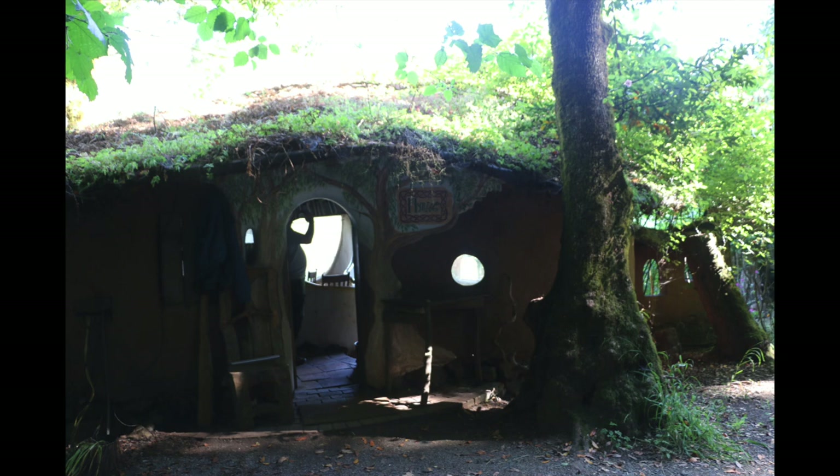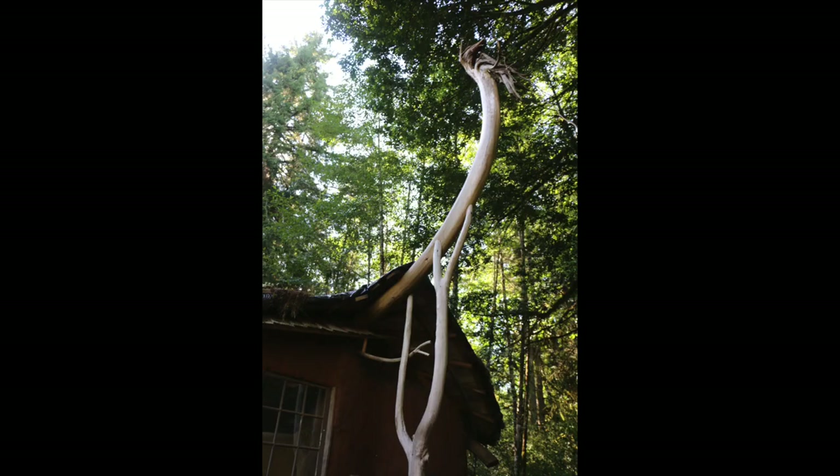This is the outside of one of the structures. The most striking thing to me is the living roof. This is a free-form roof support, and a lot of these are root timbers.